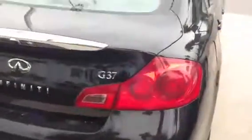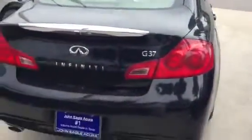As we come around to the back of the vehicle, again the G37, 2012 model with only 33,000 miles on it. Just a fantastic looking car.